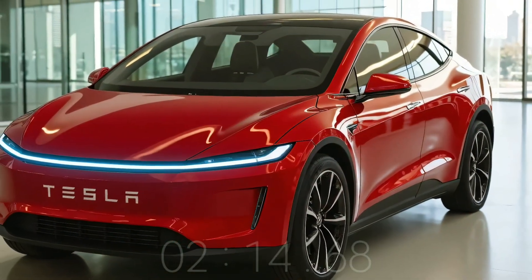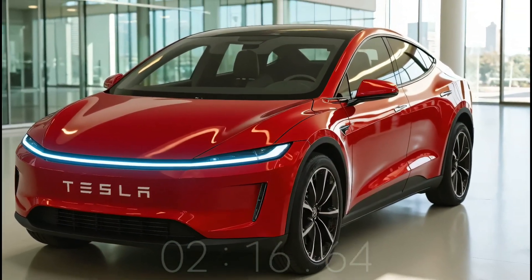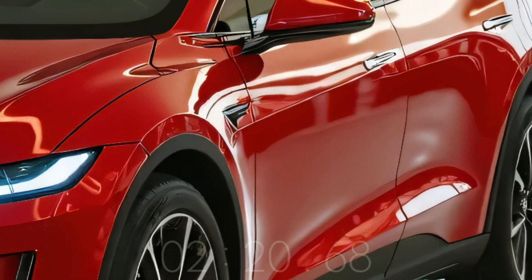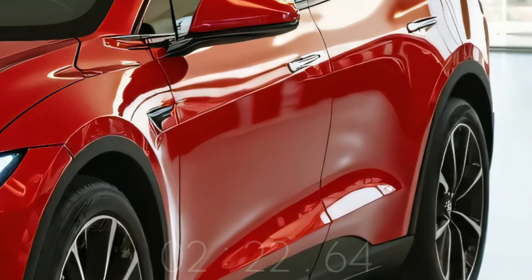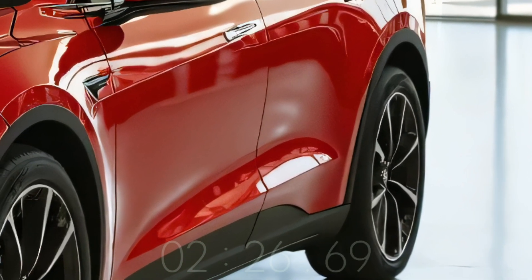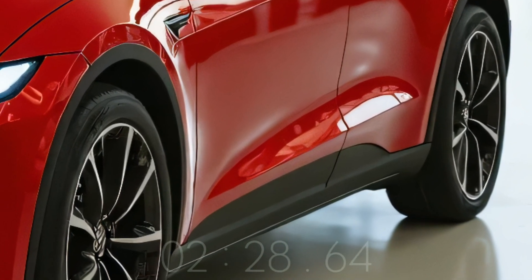In accordance with Tesla's plan, the Model Q will have the hardware for Autopilot and Full Self-Driving (FSD), but the software features will likely be optional subscriptions. The tiny size, economical powertrain, and access to Tesla's extensive Supercharging network make it perfect for urban and first-time EV consumers.